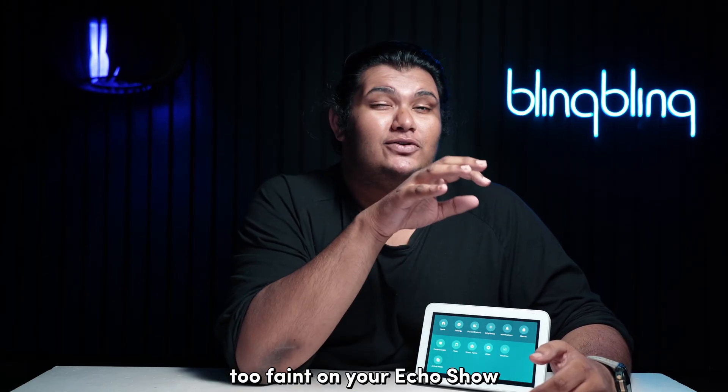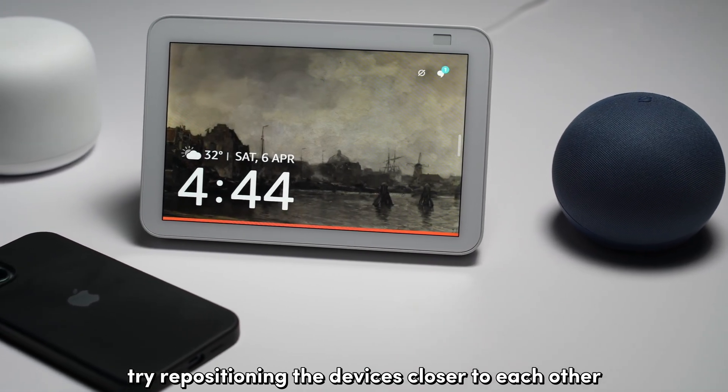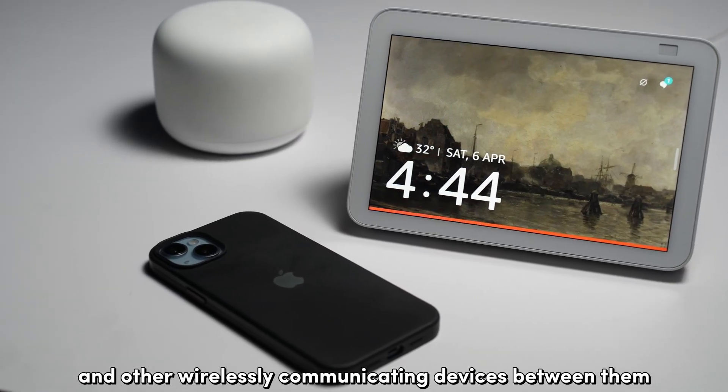If the signal strength seems to be weak on your Echo Show, try repositioning the devices closer to each other with minimal obstructions like solid partitions and other wirelessly communicating devices between them.